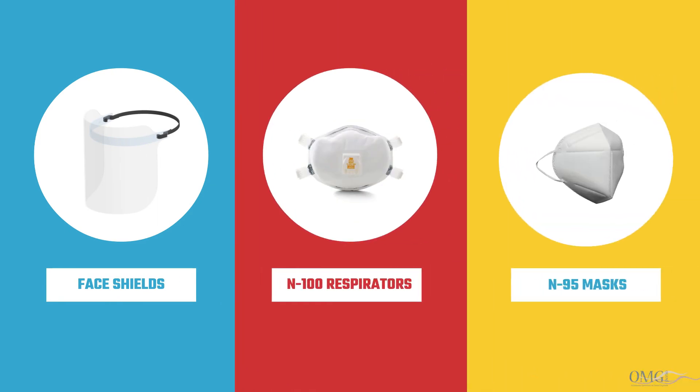For procedures that create aerosol, we will be using special N100 respirators. During many of your appointments, we will also be using N95 masks, which are the most protective masks available.